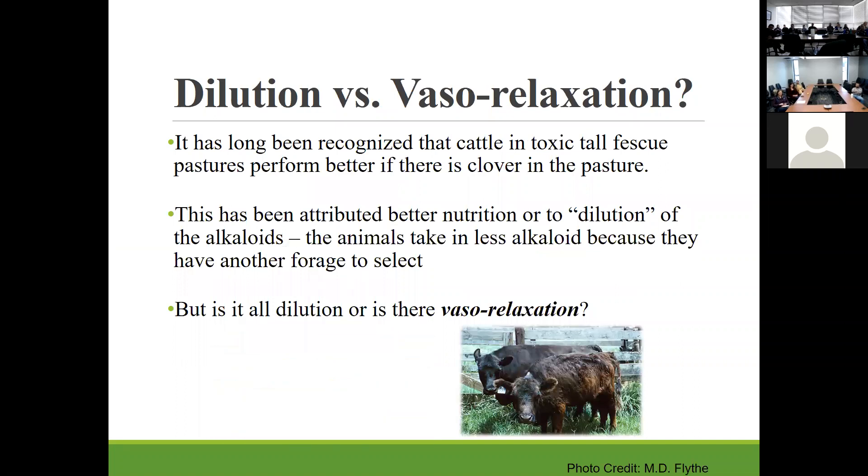It has long been recognized that cattle on toxic tall fescue pastures perform better if there's clover in the pasture, and this has really been attributed to dilution — the animals have more options for forages to select so they take in less alkaloid. However, what about vasorelaxation? We just talked about how isoflavones can have vasorelaxant properties. Could that also be impacting animals doing better on fescue pastures?